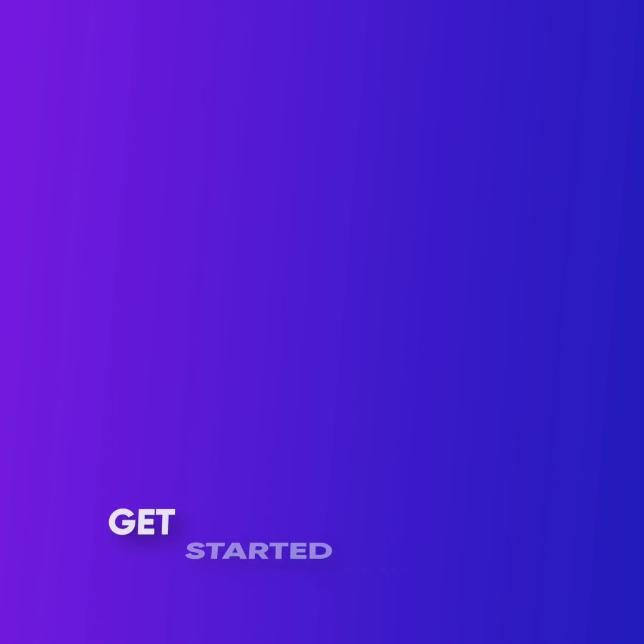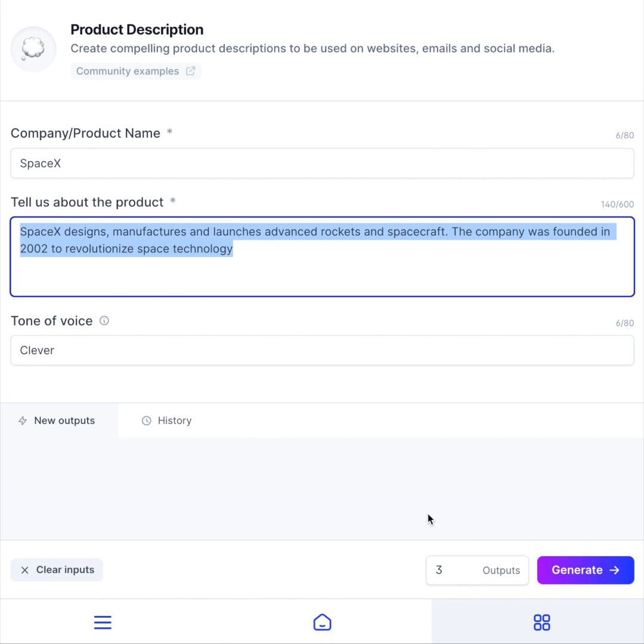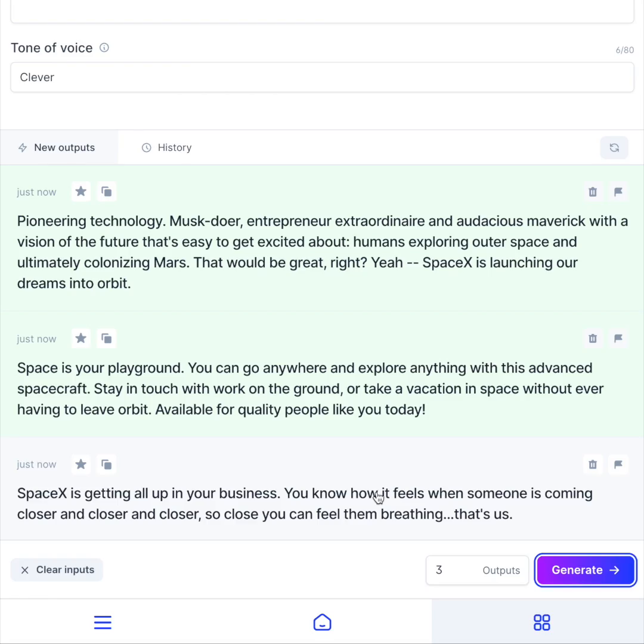So, how does Jarvis work? Get started at jarvis.ai. Once you're in, choose from over 50 different writing skills Jarvis already knows. Simply tell Jarvis about what you're selling, and then press generate. Instantly before your eyes, watch Jarvis write content for you.